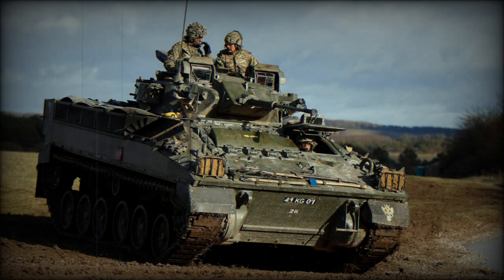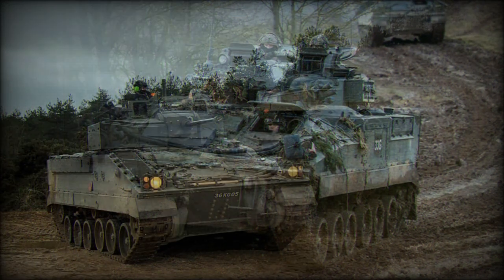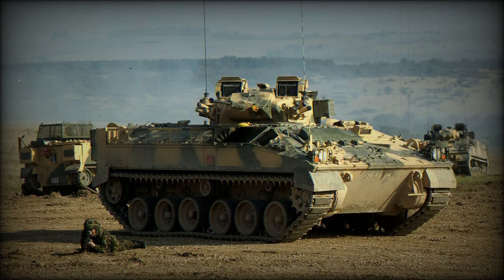The Tracked Infantry Fighting Vehicle, IFV, known to the British Army as the Warrior, was originally known as MCV-80. It was intended to replace the old FV-432 Armored Personnel Carrier. This vehicle was developed from the 1970s onwards, with a series of pre-production prototypes built in the early 1980s. Production by GKN Defense commenced during 1986.